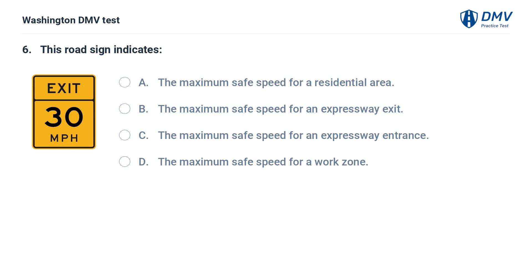This road sign indicates: A. The maximum safe speed for a residential area. B. The maximum safe speed for an expressway exit. C. The maximum safe speed for an expressway entrance. D. The maximum safe speed for a work zone.